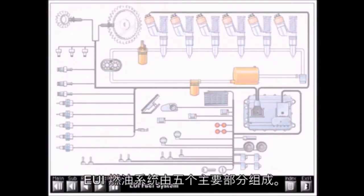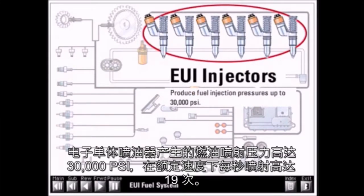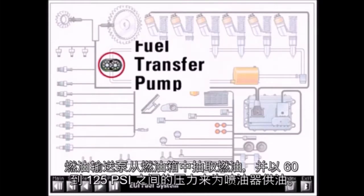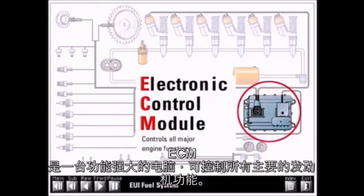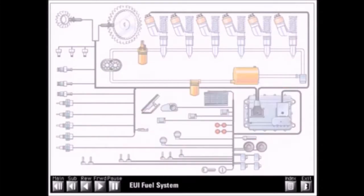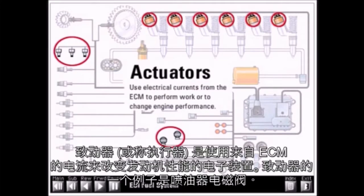The EUI fuel system consists of five major components. Electronic unit injectors produce fuel injection pressures up to 30,000 psi and fire up to 19 times per second at rated speed. The fuel transfer pump supplies the injectors by drawing fuel from the tank and pressurizing it between 60 and 125 psi. The ECM is a powerful computer which controls all major engine functions. Sensors are electronic devices which monitor engine performance parameters such as pressure, temperature, or speed, and supply this information to the ECM by means of a signal voltage. Actuators are electronic devices which use electrical currents from the ECM to change engine performance — an example of an actuator is the injector solenoid.